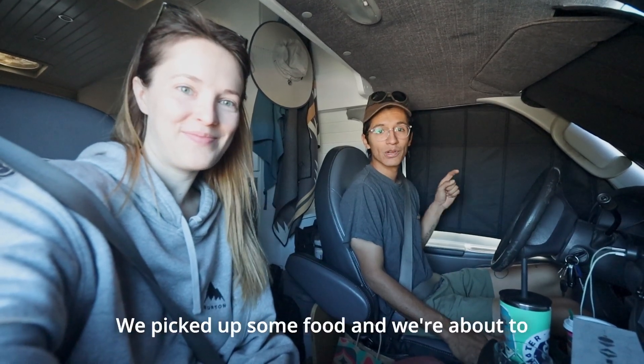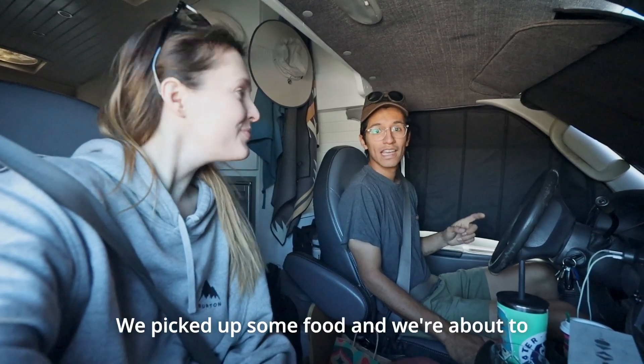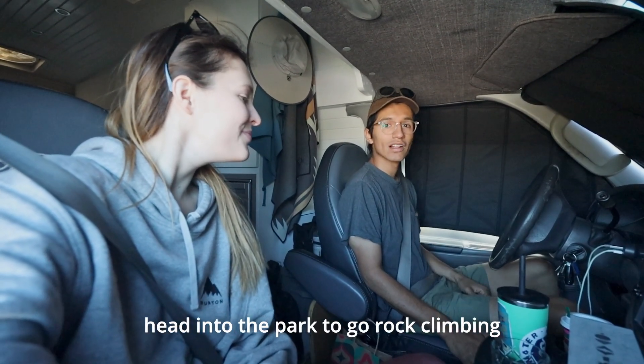We're back in Joshua Tree. We picked up some food and we're about to head into the park to go rock climbing.